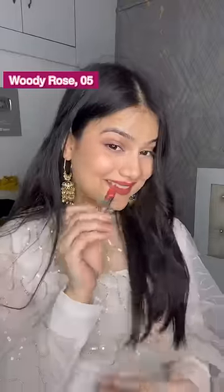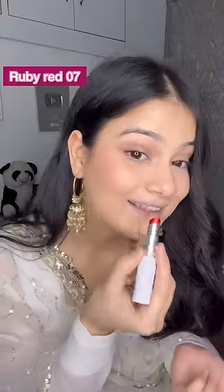Let me show you some swatches. This is Woody Rose 05 — and how do I look, tell me? This shade is Berry Nude 04, and I love it; it's such a unique and beautiful color. And this shade is Ruby Red 07, which I think everyone should have.